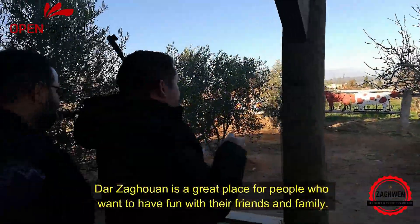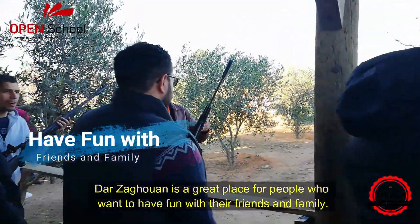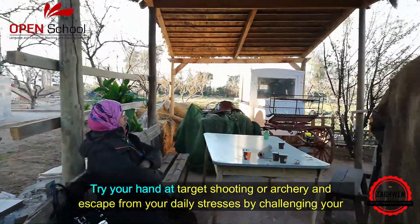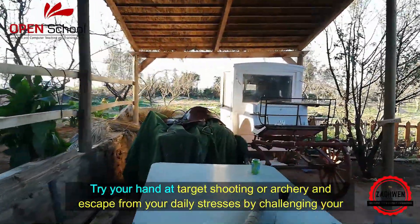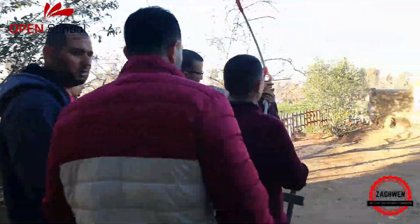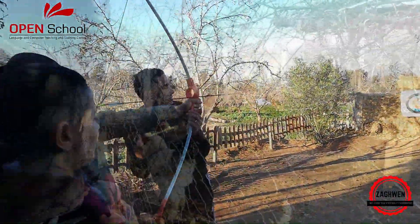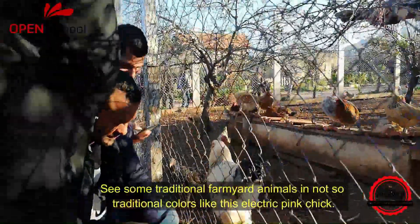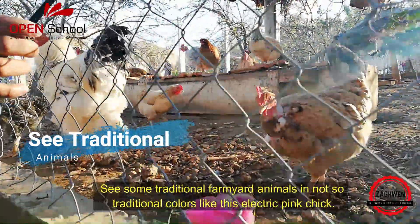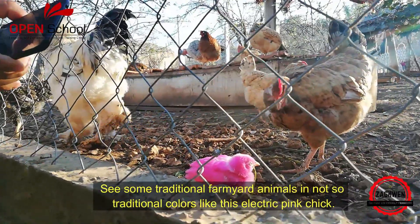Tarzaghouin is a great place for people who want to have fun with their friends and family. Try your hand at target shooting or archery, and escape from your daily stresses by challenging your friends to a competition. You can also see some traditional farmyard animals in not so traditional colours, like this electric pink chick.